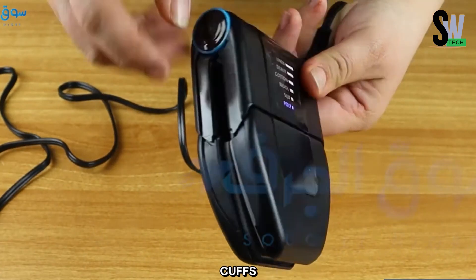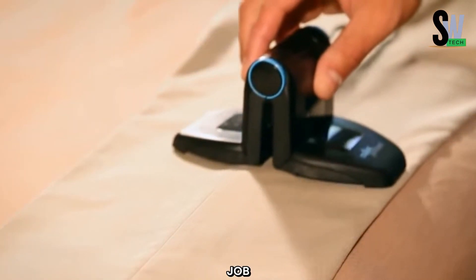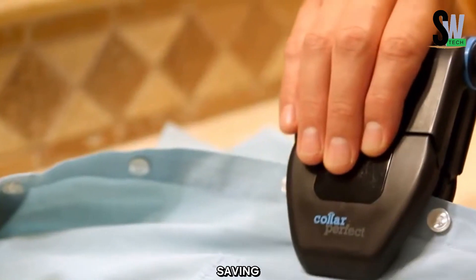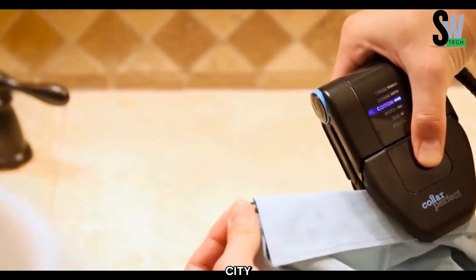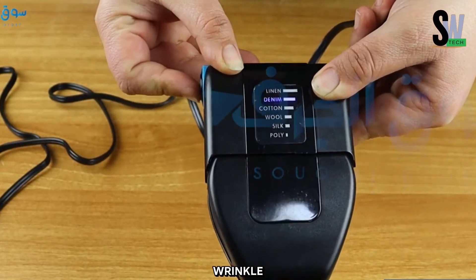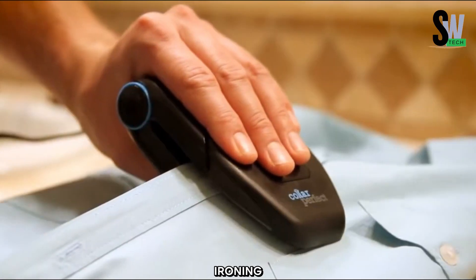Need to smooth out collars, cuffs, or trousers? This versatile iron is perfect for the job. For added convenience, it even features a hanger attachment, saving space while keeping your clothes neat. Whether you're heading to a business meeting or exploring a new city, the Collar Perfect portable iron ensures you always look sharp and wrinkle-free. Travel with confidence and experience hassle-free ironing on the go.